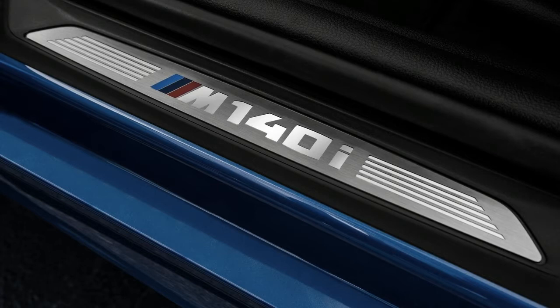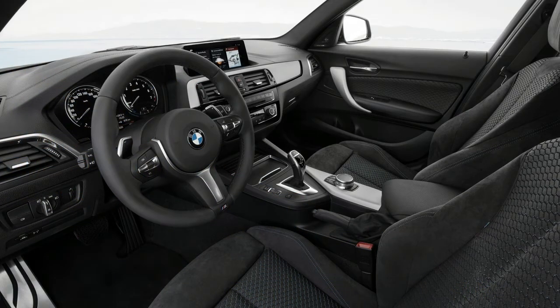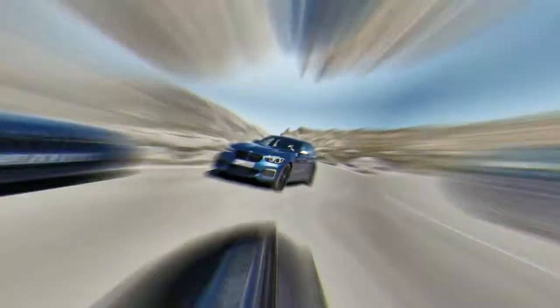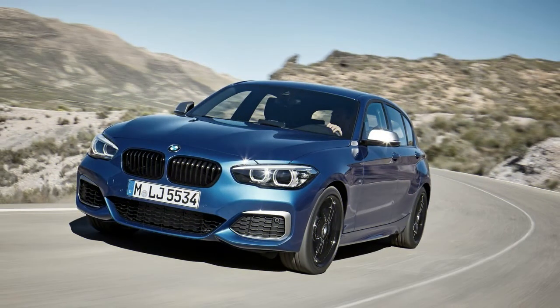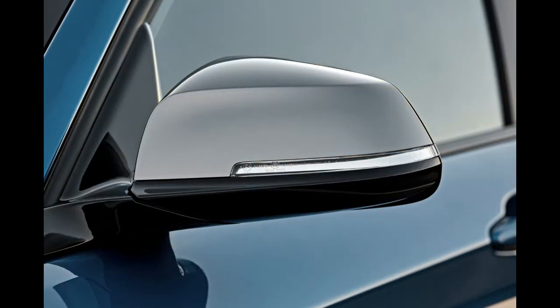What is very decidedly BMW is the iDrive 6 infotainment system, which has been added to the 118i's cabin and is the headline act of the revised model range. It's standard across the 1 Series range and is as clever in the small platform as it is in any other big BMW.